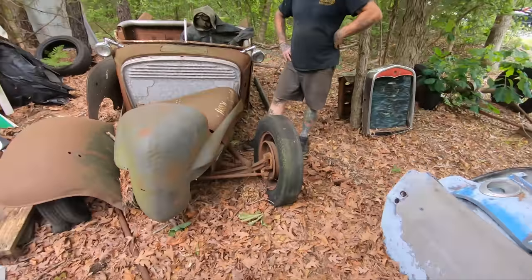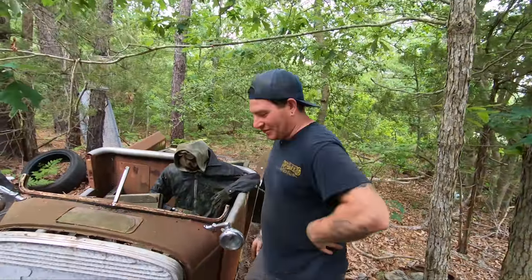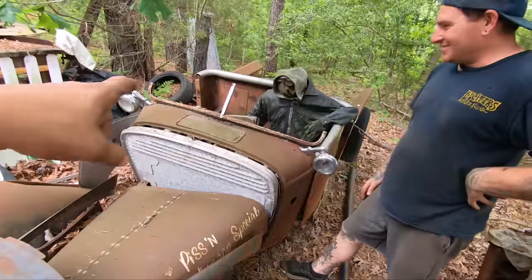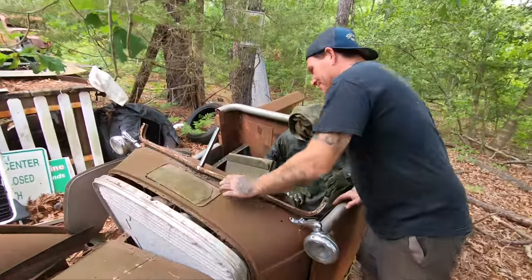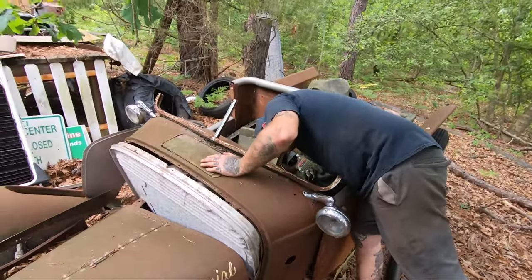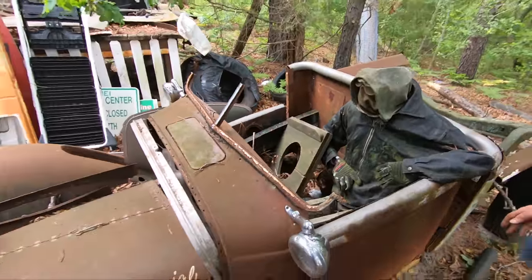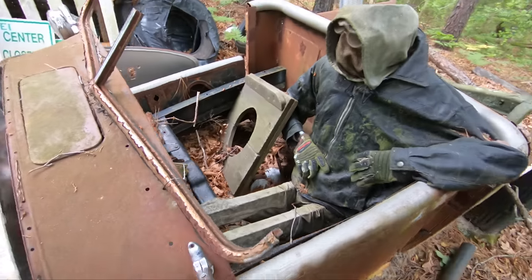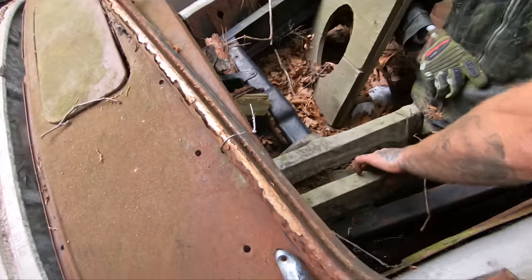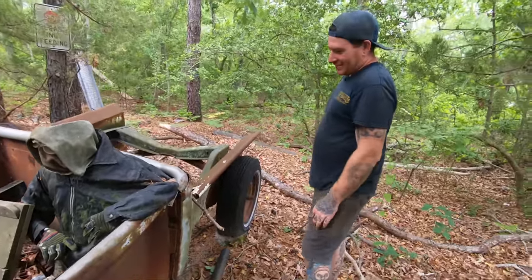Matt decides he wants to buy something outside today. We've walked past this a million times — it's a neat little yard art piece that Joe had made. But I was looking at it just now and I'm like, that looks like a 32 frame, and it is an original 32 frame. Is that a 32 cowl? Yeah, I think it is. Are we taking the bitchin' firewall with it? No, I don't want any bitchin' firewall — I'm not a bitchin' firewall kind of guy. It's already been cut and channeled so it's not virgin anymore.